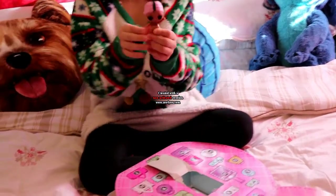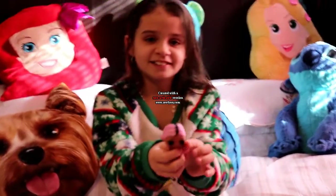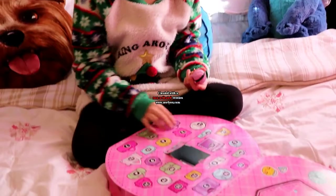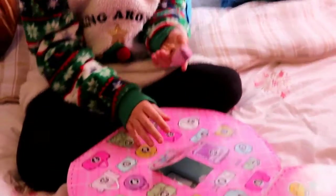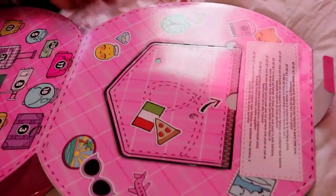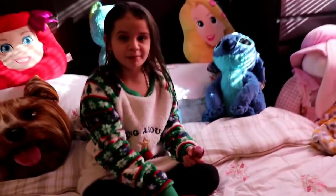Look how cute she is! So cute. Now let's open the next one. We're going to learn a little bit more about her because over here it's like a little travel port, so we're going to maybe learn a little bit more about her.